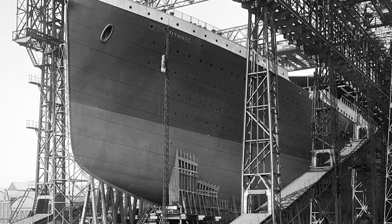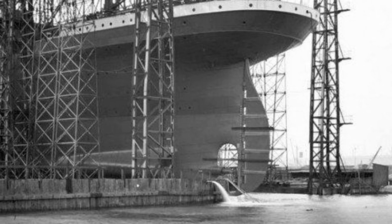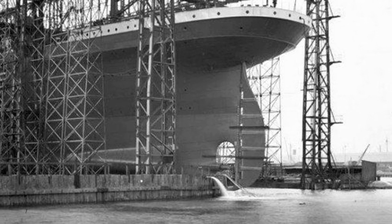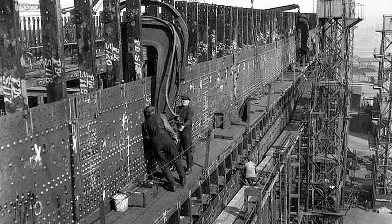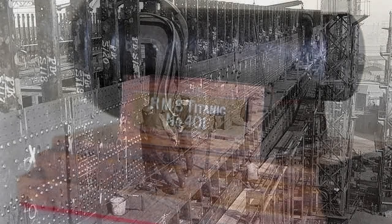At the peak of construction, Harland and Wolff had approximately 14,000 men working on Olympic and Titanic, with the ships almost being built in tandem with one another. It took a little over a year to fully frame Titanic, and after the framing was done, large steel plates were riveted into frame. It took more than three million rivets to hold the steel into place, each one pounded in by hand.